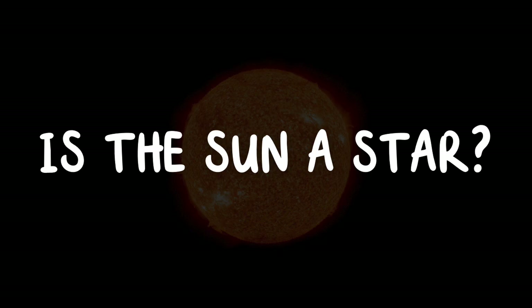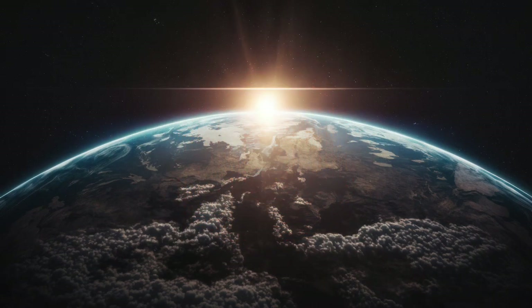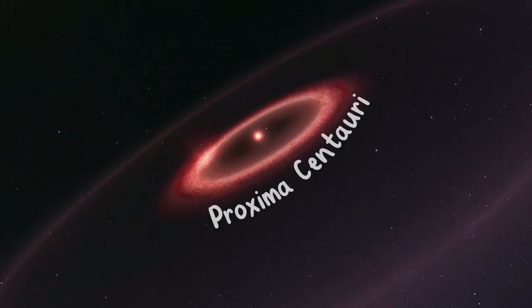Is the sun a star? Yes, the sun is a star. It's the closest star to Earth and is at the center of our solar system. There are billions of stars out there, but the sun is the one closest to us. The closest other star to the sun is Proxima Centauri, which is about 4.24 light years away.